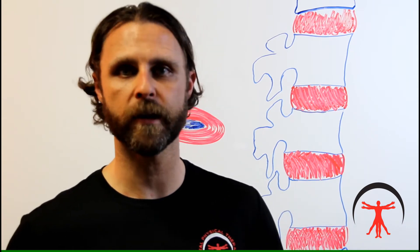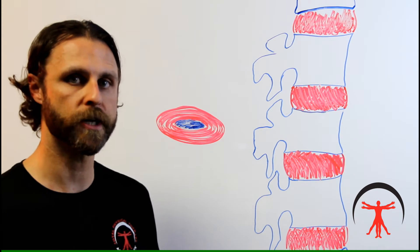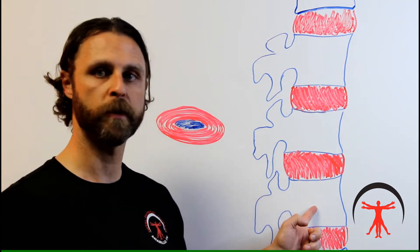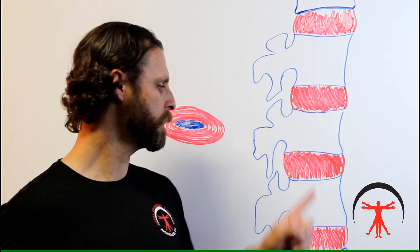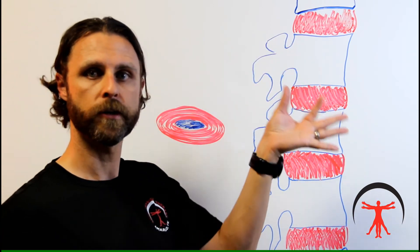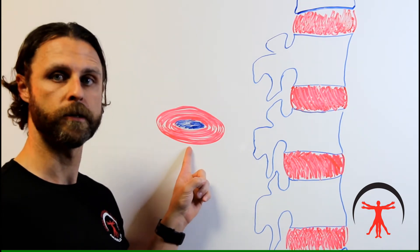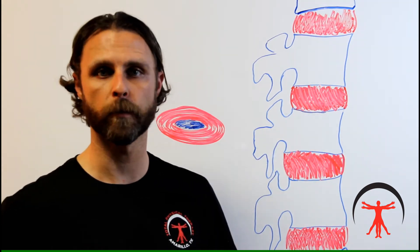Before we get into this, let's talk a little bit more about the basic anatomy of what a disc really is. In the diagram behind me, you're going to see an oversimplified demonstration of what the bones of the spine look like from a side view. The white spaces are representative of the bones of the spine, while the red indicated areas between those adjacent bones are indeed the vertebral discs.